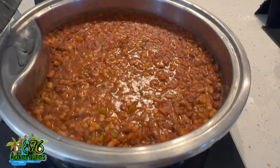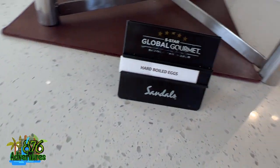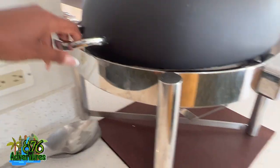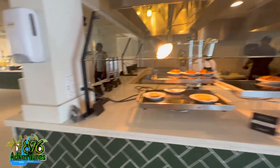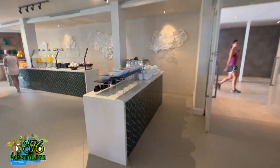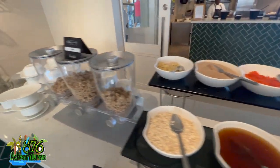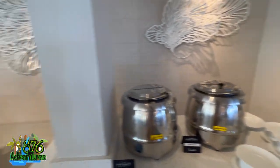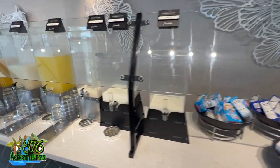They have 12 restaurants over here at Sandals Montego Bay, while over at Sandals Royal Caribbean they have nine restaurants — that's 21 restaurants in total. You can go back and forth to any one of them whichever resort you stay at, as long as you have a reservation. So you can dine for breakfast, lunch, or dinner at either hotel.